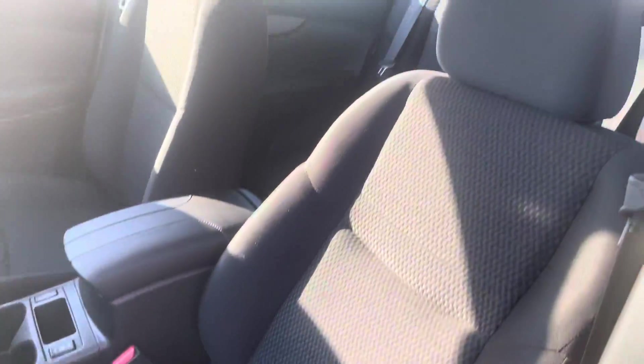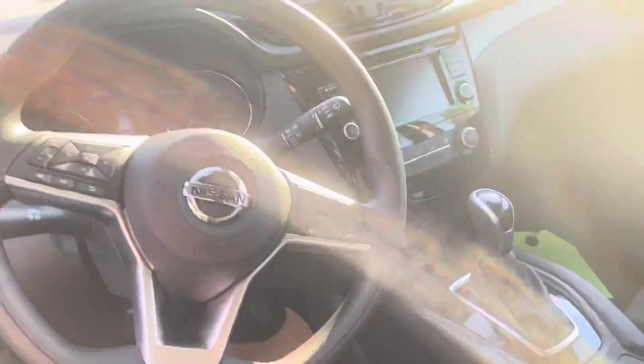I want you to jump inside and take a quick peek at the interior. It's going to come with a sport mode, eco mode, heated seats, a big touchscreen, Apple Android CarPlay, backup camera — all that good stuff.